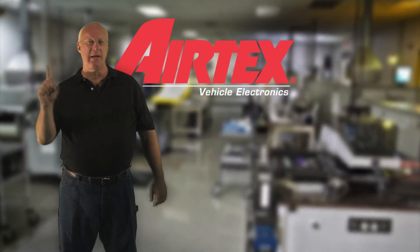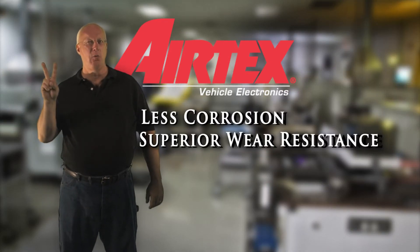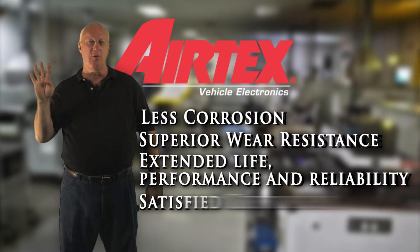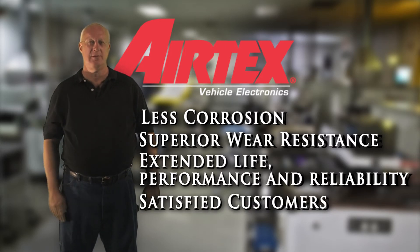The benefits: less corrosion, superior wear resistance, extended life, performance and reliability, and of course satisfied customers. AirTex Vehicle Electronics.